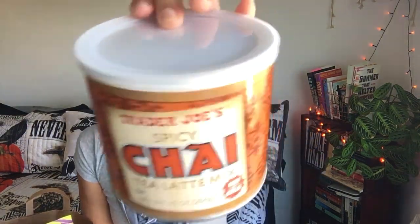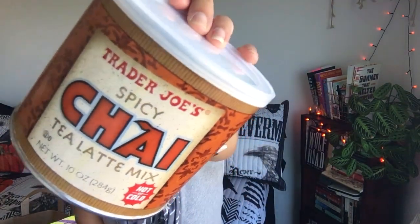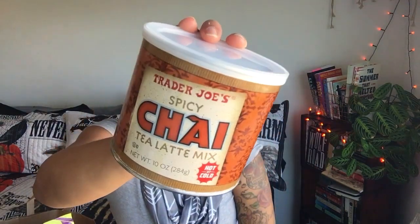One more non-pumpkin thing — I got the spicy chai tea latte mix. I used to get this back in the day. Super easy — I believe you just add water or milk or nut milk. For a hot chai latte: one scoop or three tablespoons with six ounces of hot water. For a cold chai latte: one scoop or three tablespoons with two ounces of hot water, poured over eight ounces of ice, and add two ounces of cold water or milk. I usually make mine with almond milk.